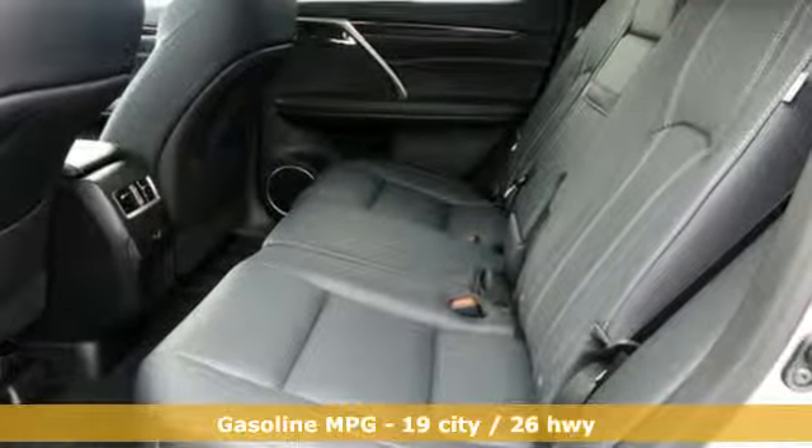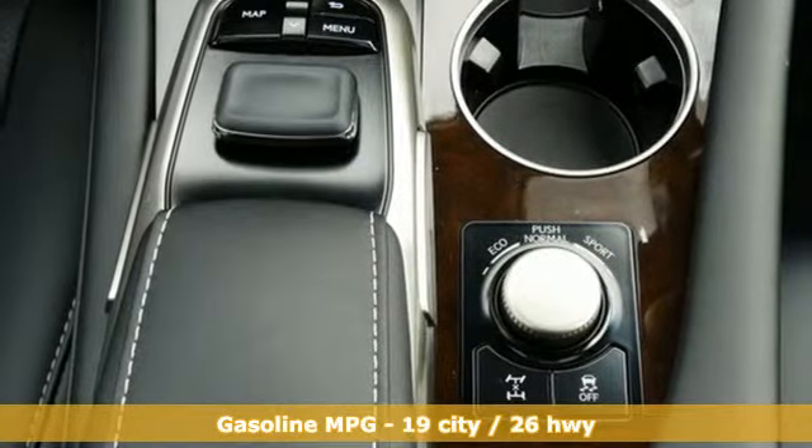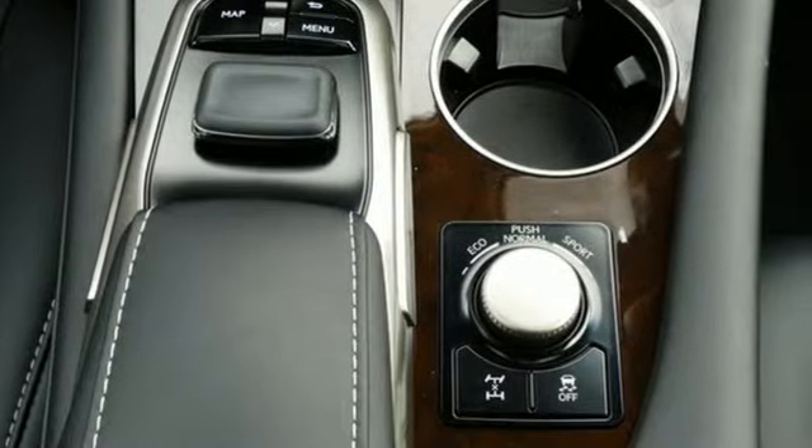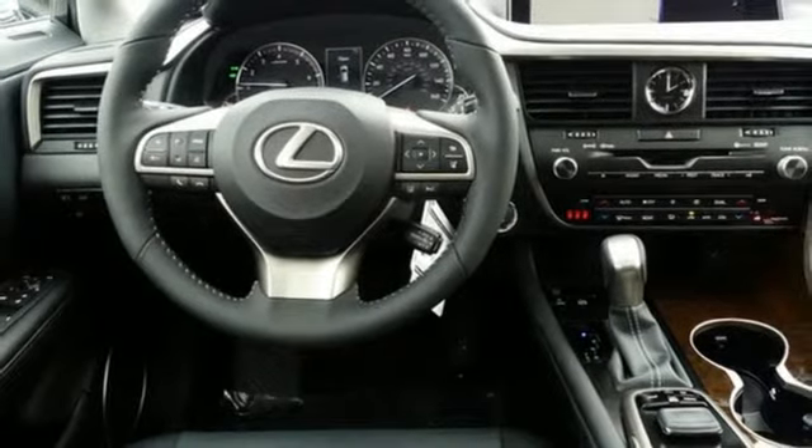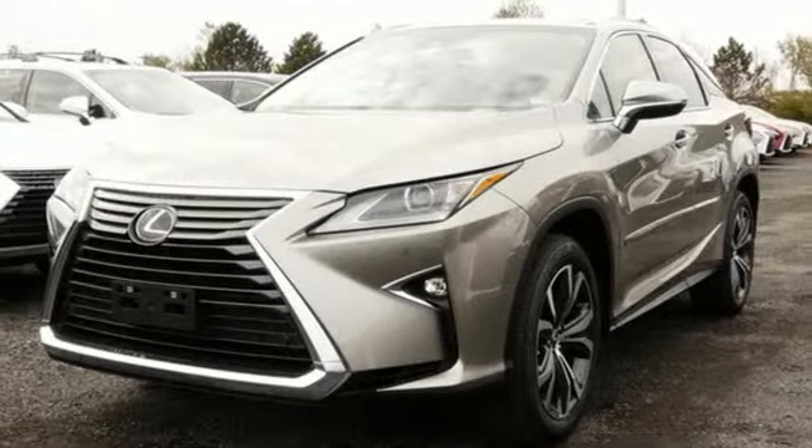V6 engine, gas pressurized shocks, integrated navigation system with voice activation, power heated mirrors, front heated and ventilated bucket seats, autonomous cruise control.